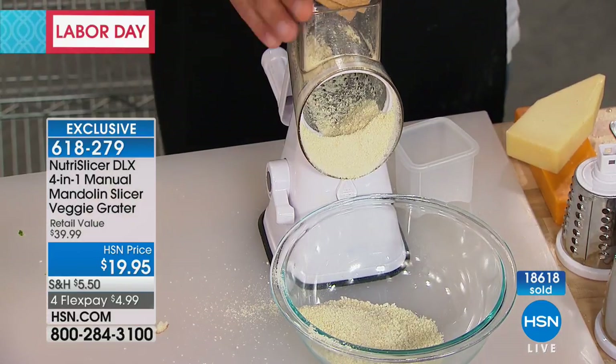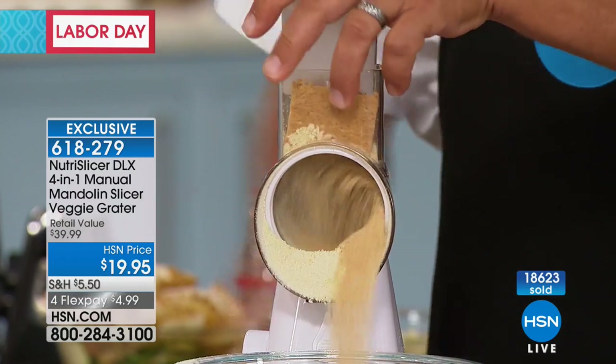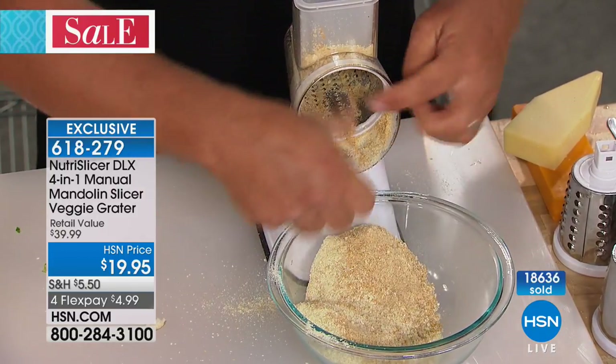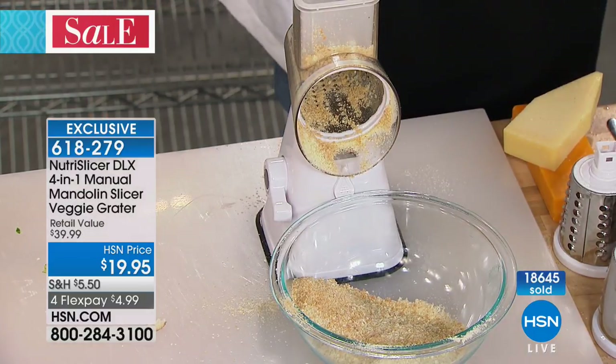If you do any baking, how about some graham crackers for a graham cracker crust? All you do is place the graham crackers on top, turn the handle, and you're making graham cracker crust. Graham cracker crumbs go right into a bowl. Get creative with this machine — you can do all kinds of fun stuff.